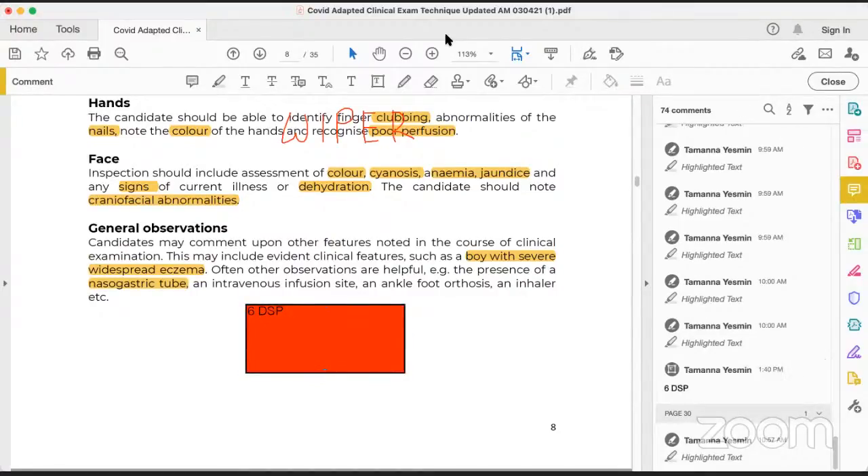What is 6DSP? The 6Ds are as follows. First D is for Distress — is the child in any distress, such as respiratory distress, cyanosis, fever, painful condition (antalgic gait), or vertigo? In our clinical exam, we will usually not be given an acutely distressed child — we will be given a child with a chronic condition — but unexpected things can happen. So first D is Distress.